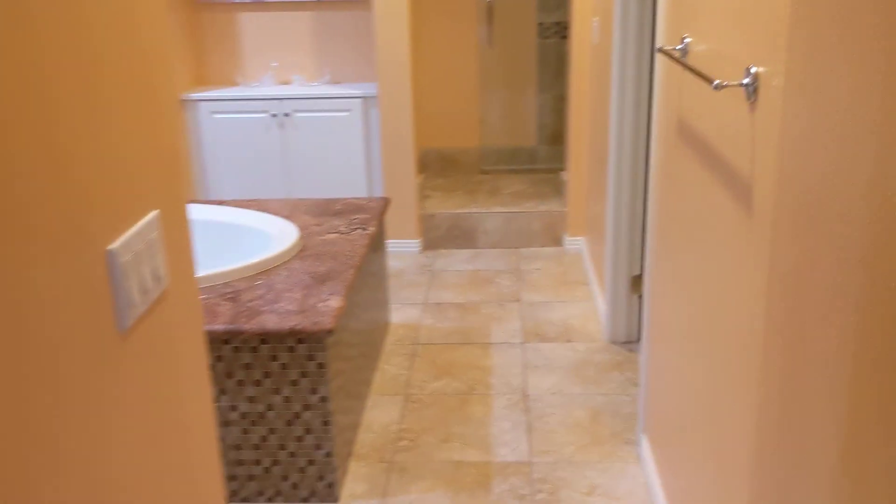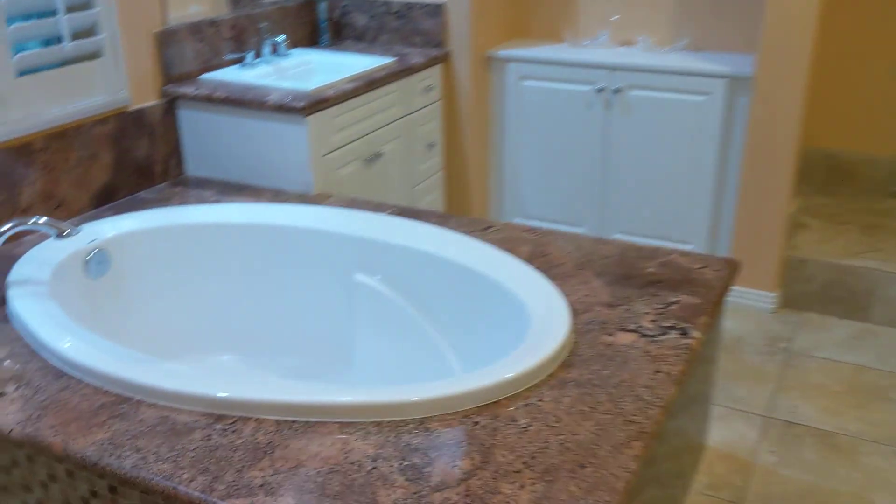In here is a bedroom of master proportions. So a big tub, dual sink, walk-in closet, step up and then step back down to shower.